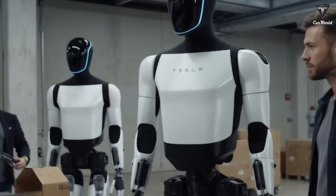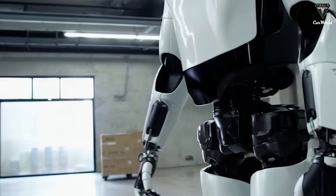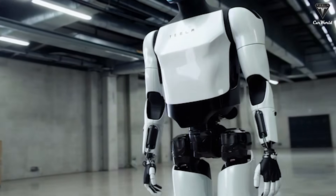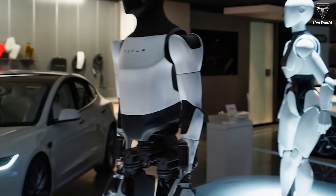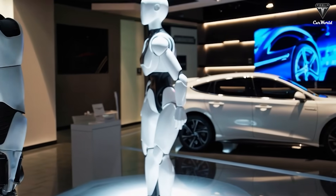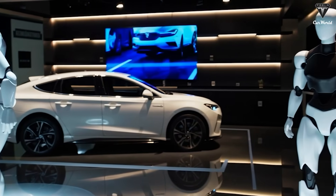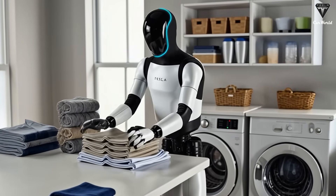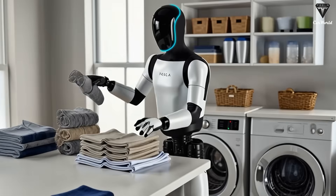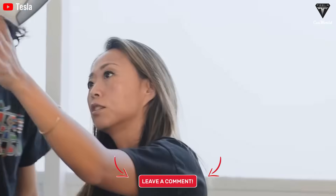Tesla's design philosophy prioritizes reliability over performance theater. A robot that can walk the runway smoothly doesn't necessarily survive folding laundry 10,000 times without blowing a joint. A robot that can perform flexible motions doesn't guarantee it can lift a 20-pound box all day on a factory floor. Tesla is focused on what actually matters: the ability to perform repetitive, heavy, precise, and safe tasks in the real world, every day, at scale. So, in your opinion, what matters more in a humanoid robot — looking human or actually getting real work done? Please share your opinion in the comments section below.